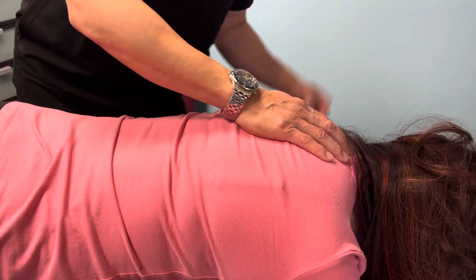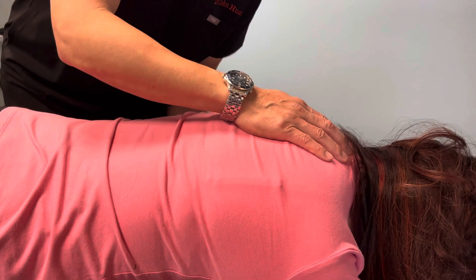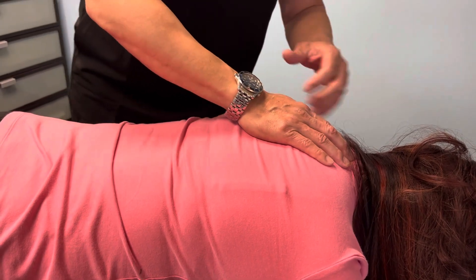Especially when you do the neck, it can help your headache, fatigue, vision problems, sore throat, stiff neck, cough, and arm and hand tingling down your arm.